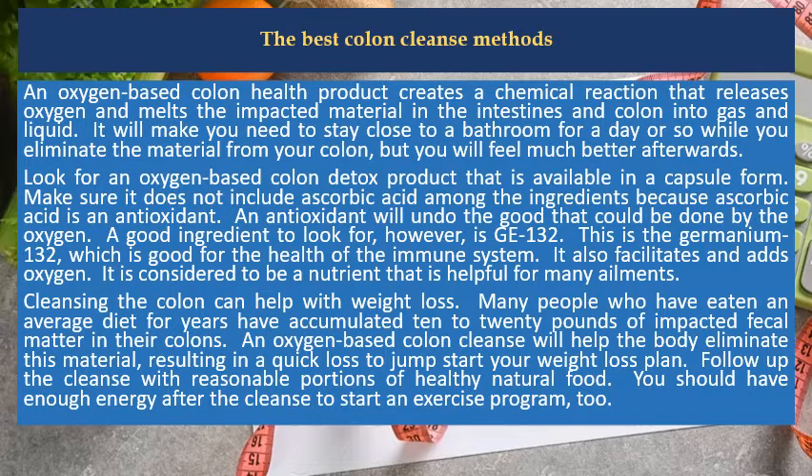Follow up the cleanse with reasonable portions of healthy natural food. You should have enough energy after the cleanse to start an exercise program.